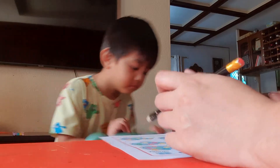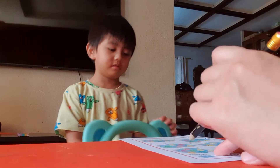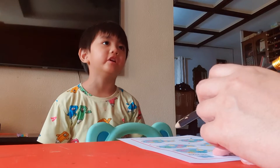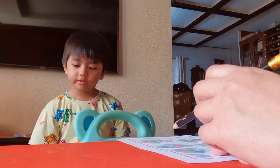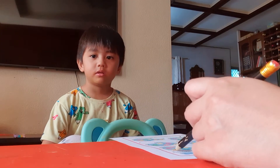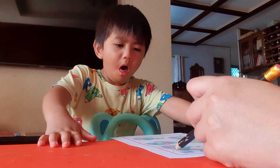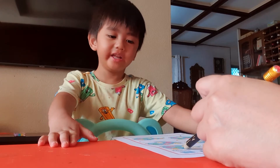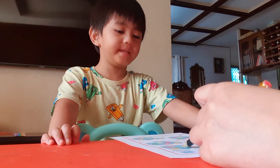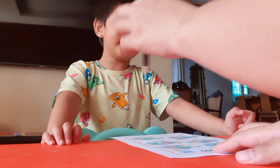Okay, let's count the ducks. Robbie, count the ducks. Come on, Robbie. Let's count. Robbie, look, here, in the paper. Let's count. One, two, three, four, five, six, seven. Seven. Seven ducks.